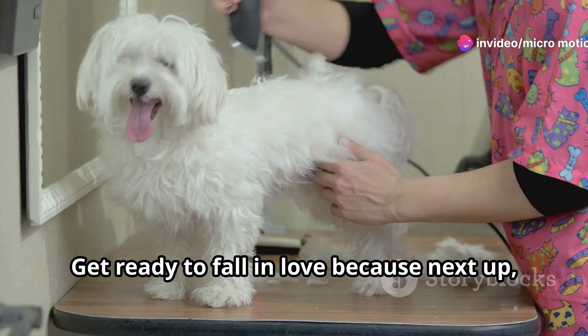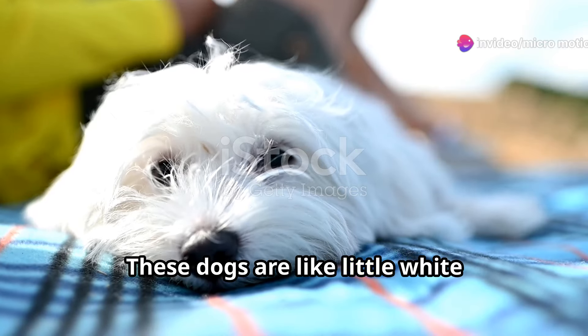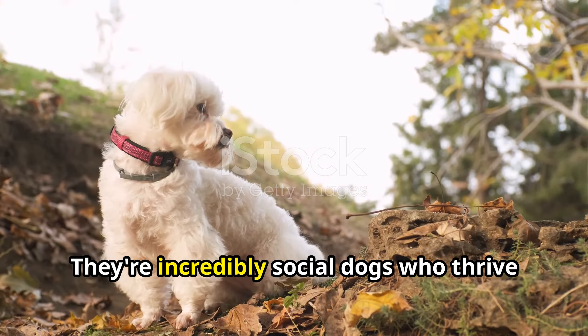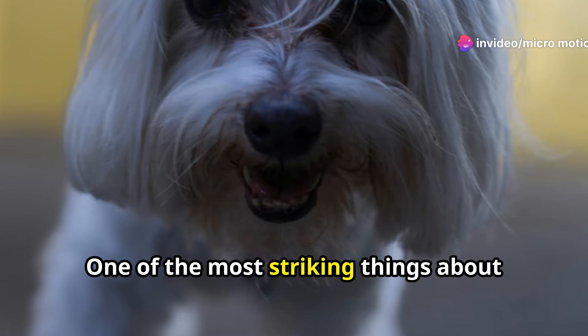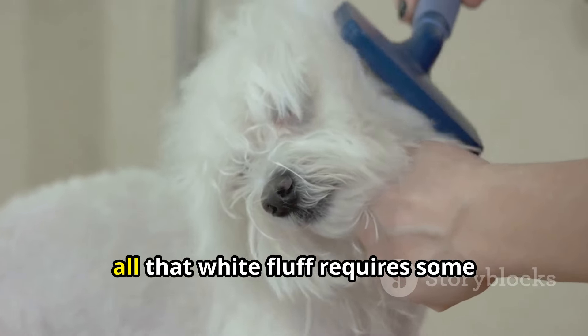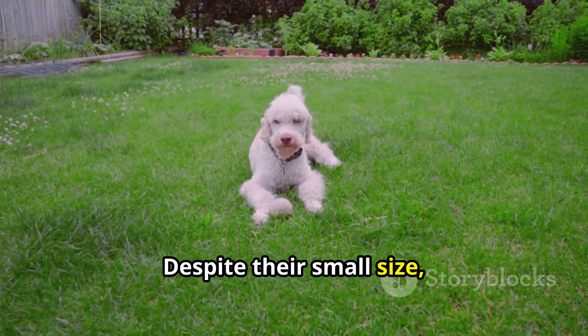Next up, get ready to fall in love because we've got the Maltese. These dogs are like little white fluff balls of pure love and affection. Maltese are known for their gentle and loving nature — they're incredibly social dogs who thrive on human companionship. One of the most striking things about Maltese is their stunning white coats. Seriously, these dogs are like walking cotton balls, but be warned: all that white fluff requires some serious upkeep.